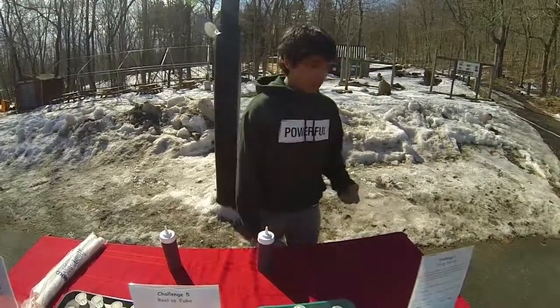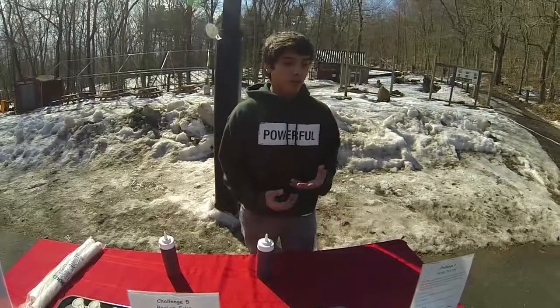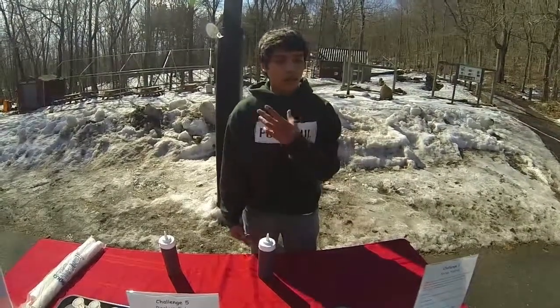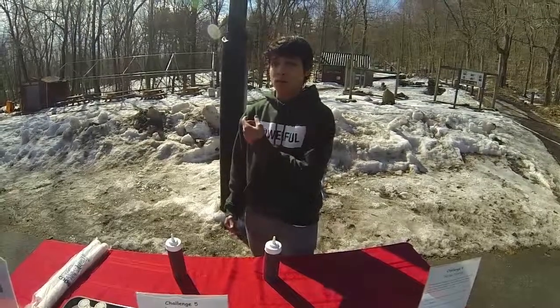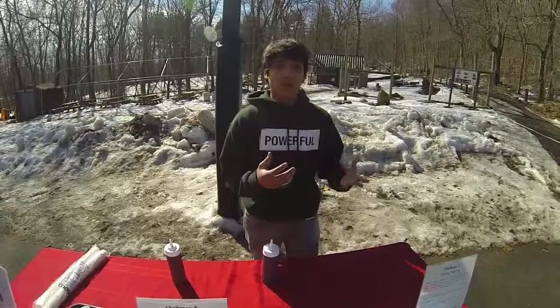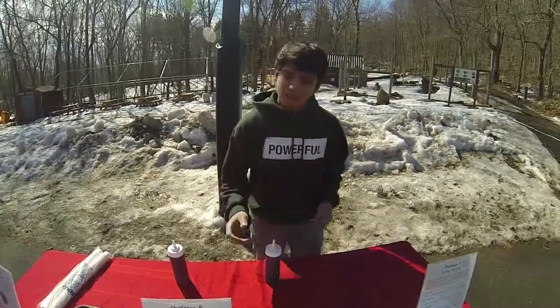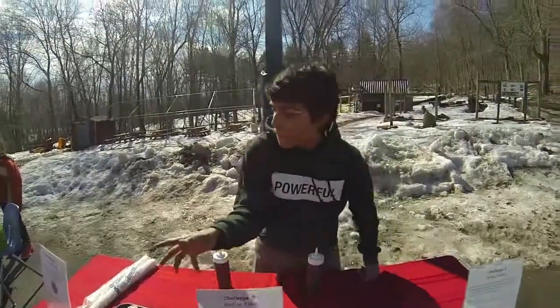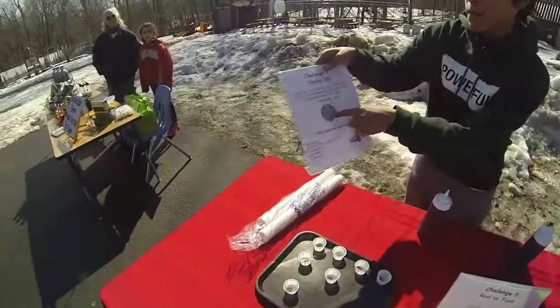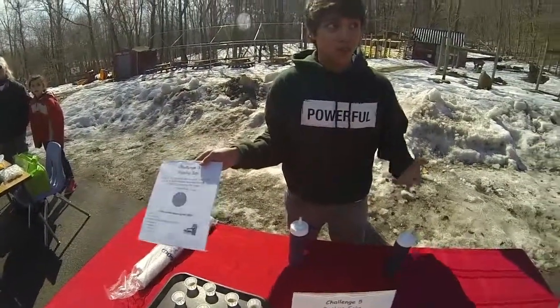Maple syrup, on the other hand, is not processed at all. There's a process of extraction, which includes getting the sap from the maple trees and boiling it. Because all we want is just the sugar, not the water. About 98% of the sap is just water and 2% is the sugar.